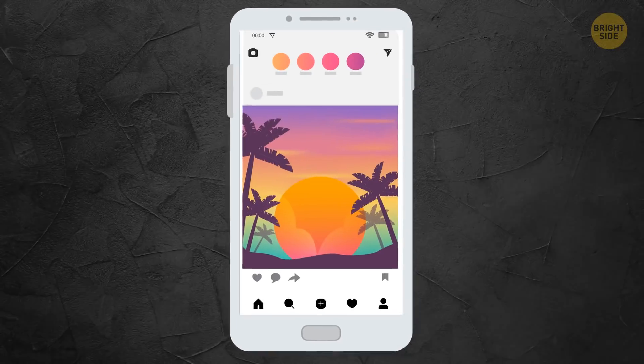But the black wallpaper trick won't work on this type of screen. Whenever the phone is active, it lights up every pixel you see, no matter what color it is.